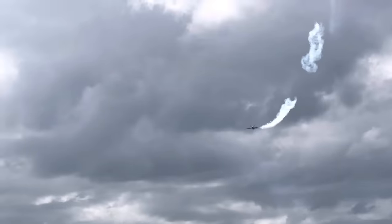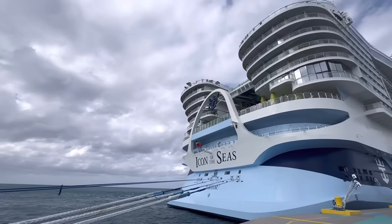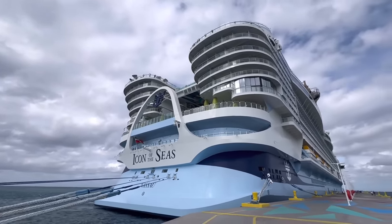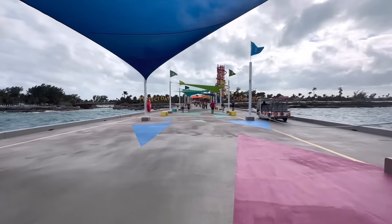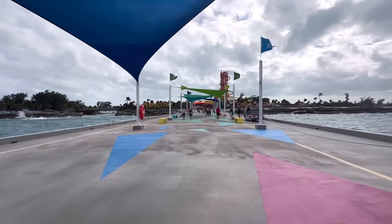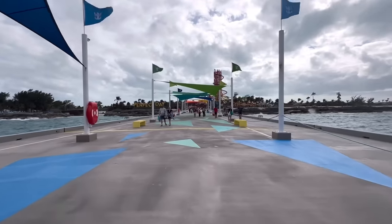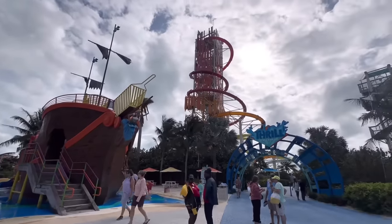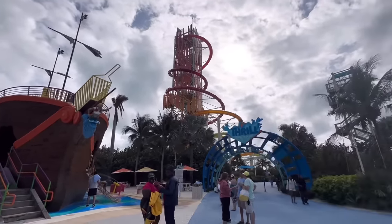It's a stunt plane! I know everybody wants to see that big beautiful aft — that's the back of the ship for all you common folk. Unfortunately it's extremely windy today and it looks like everybody's starting to head back. However, I'm not complaining because that means I get the entire island all to myself. We have officially made it to Perfect Day at CocoCay, home of the tallest waterslide in North America, Devil's Peak — but we are not going there today.